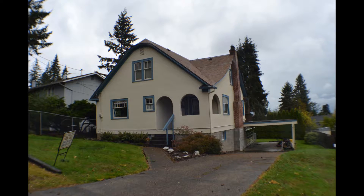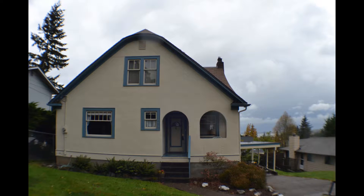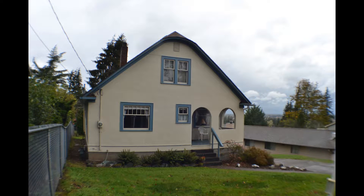1235 Toledo Street, priced at $325,000. Three bedrooms, one and a half bathrooms. Described as a charming craftsman, built in 1926. The home is about 1,250 square feet on an 8,200-square-foot lot.